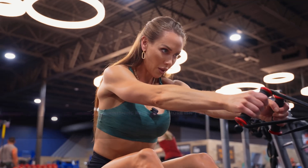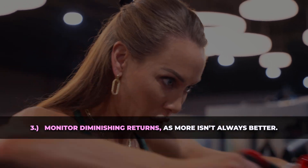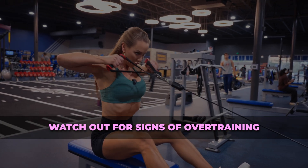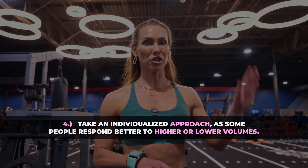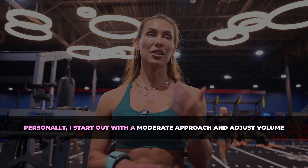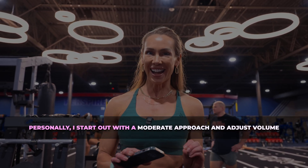Number three: monitor diminishing returns, as more isn't always better. Watch out for signs of overtraining like excessive muscle soreness, fatigue, and reduced performance. These may indicate the program has exceeded your ability to recover. Number four: take an individualized approach, as some people tend to respond better to higher or lower volumes. Personally, I start out with a moderate approach and I adjust volume based on an individual's progress, feedback, and recovery.